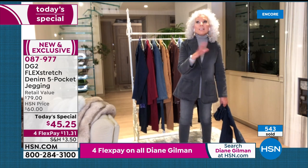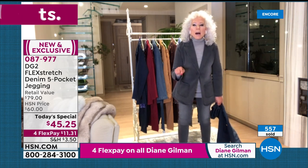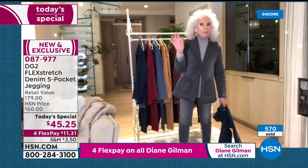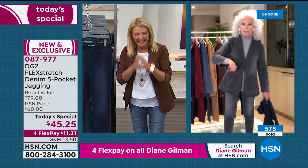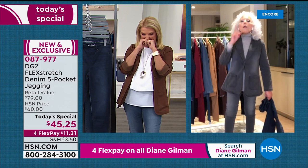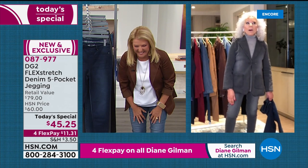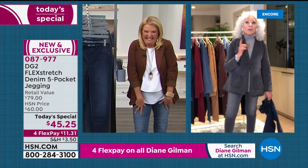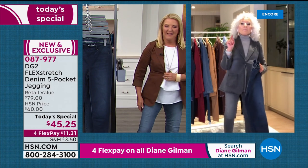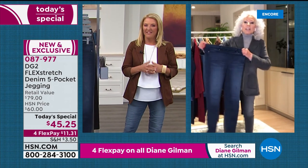Diane shares: it was raining yesterday — this is why I love Flex Stretch. I pulled out a tub of Cool Whip, put chocolate syrup all over it with walnuts and a banana and ate it as a banana split. Am I in trouble or what? But I have my hidden weapon, which is Flex Stretch.